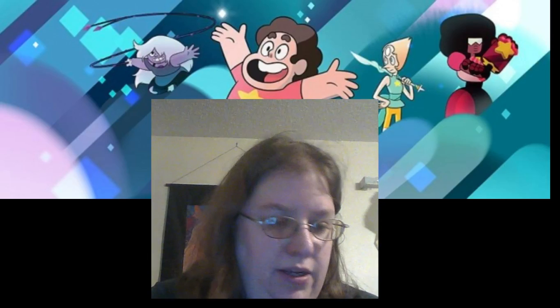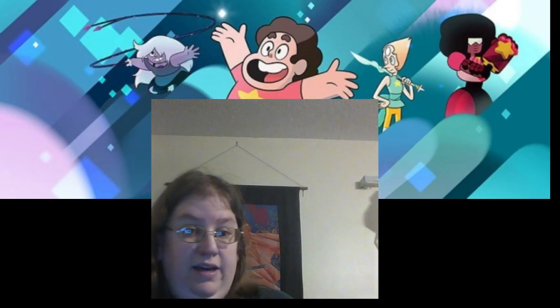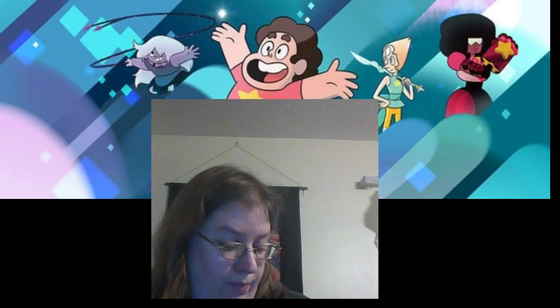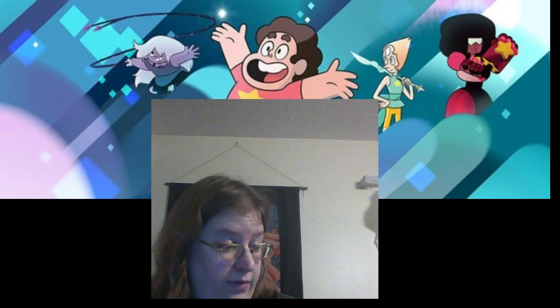I'm thinking maybe cosplaying her when I get a chance. One thing is I've got to find a wig that fits me and stuff. So that was opening number one of Rose.